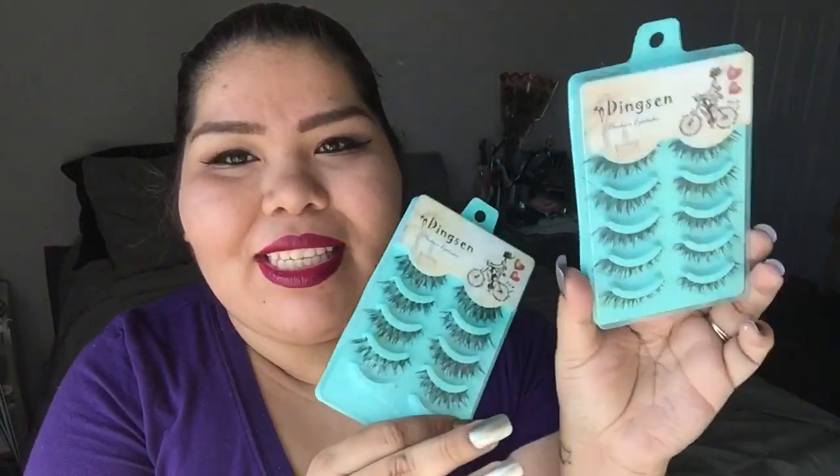The next thing I picked up were these lashes — I got two sets because I'm going to do a giveaway at the end of this video and one of you will be winning a pack. These were only a dollar each — mind-blowing! I've used them probably about five times and I absolutely love them. They flare just perfectly and those are actually the lashes I have on now.